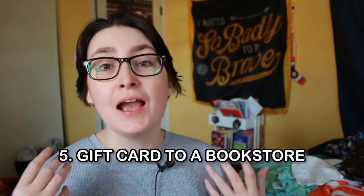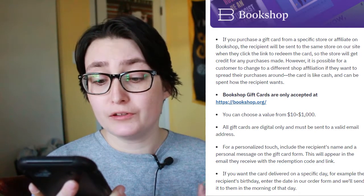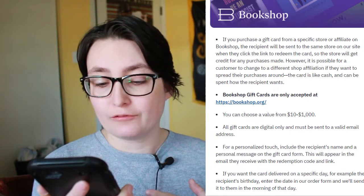Next is a simple one — get them a gift card to one of their favorite bookstores or just a bookstore in general. I get these every Christmas and it makes me so happy. There is a specific place if you would like to help out your indie bookstore: you can use Bookshop. They have a gift card option — you can choose up to a thousand dollars. On their website, if you purchase a gift card from a specific store or affiliate on Bookshop, the recipient will be sent to that same store when they redeem the card, so the store gets credit for any purchases made. I think this is awesome, especially for internet friends — I'll have the link down below.